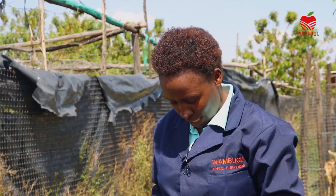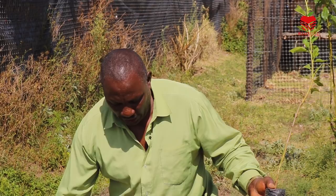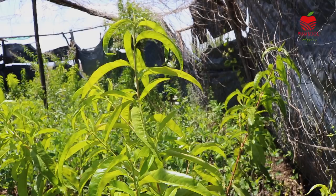Meet my father, Mr. Peter Wambugo, the man behind Wambugo apples, as he tells you more and shows you how to plant another type of seedling available in our nursery — peaches.